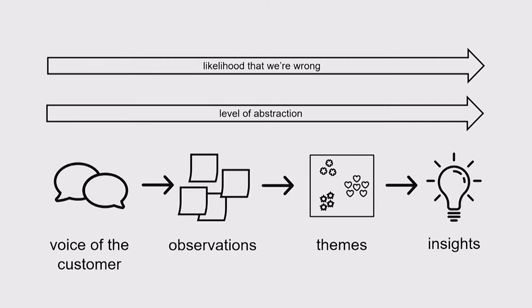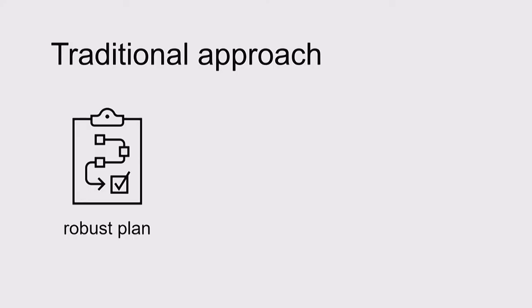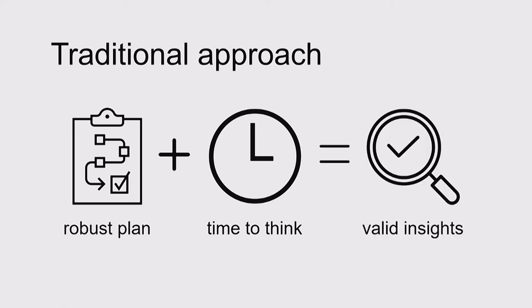The traditional UX research approach to having faith in our insights is to have a robust research plan, do our best to minimize bias, and use the appropriate analysis techniques. There's an assumption that if we conduct our research properly and spend enough time thinking through the results, then our insights will be robust.